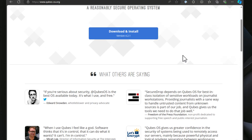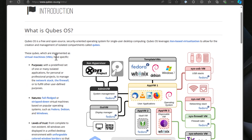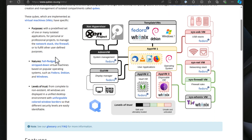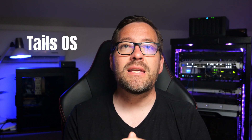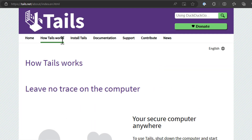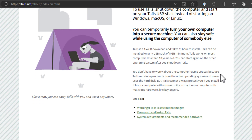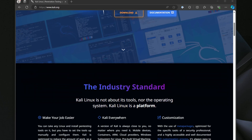Qubes OS is unique in its approach — it isolates different applications within separate virtualization boundaries to enhance security through compartmentalization. Keeping things separated has always been a foundational principle in security, and this allows for a truly secure operating system environment. Tails is another secure operating system designed for maximum privacy, ideal for sensitive tasks, as it routes all traffic through the Tor network and leaves no trace behind. For those looking for a robust set of security tools, Kali Linux is a well-known favorite, offering extensive resources for penetration testing and security assessments.